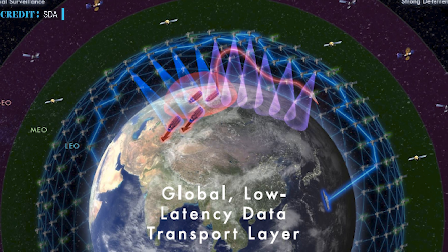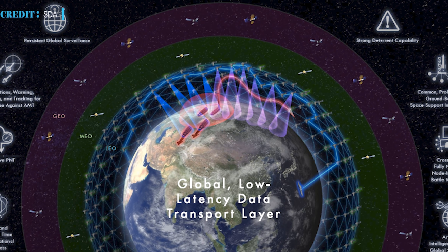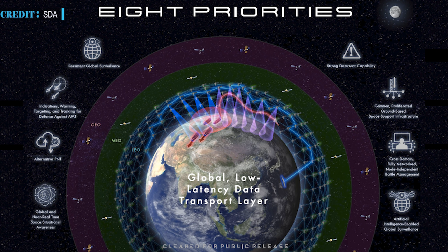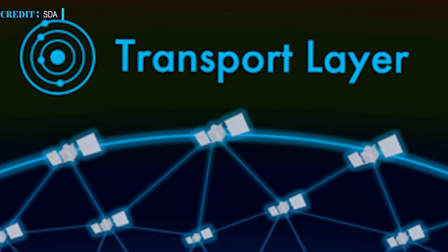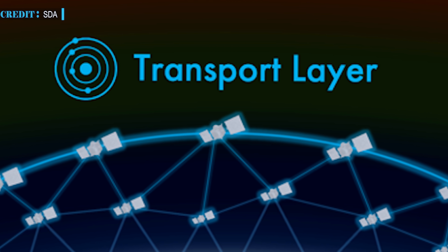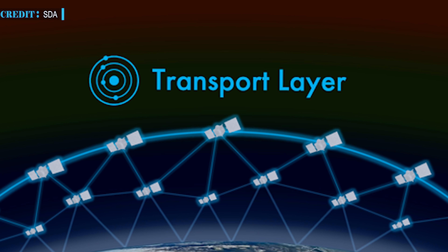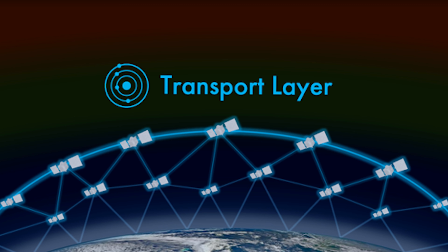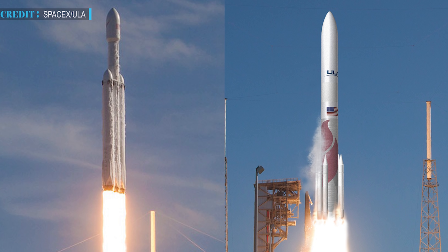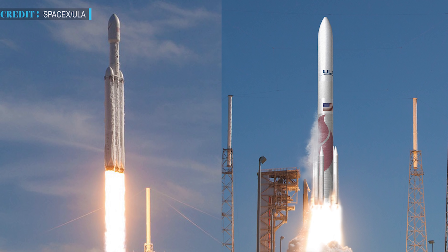The Space Development Agency, a part of the U.S. Defense Department, is working on a project named Transport Layer — a large constellation of small communication satellites deployed in low Earth orbit, with the main purpose of intercommunicating and relaying data to military units. According to a recent report, upcoming launch contracts for the Transport Layer project will be awarded to either SpaceX or United Launch Alliance. In 2020, SpaceX and ULA were selected as NSSL Phase II launch providers for the period 2022 to 2027, with missions assigned to them on a yearly basis.